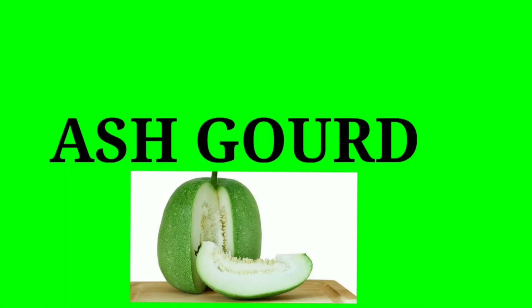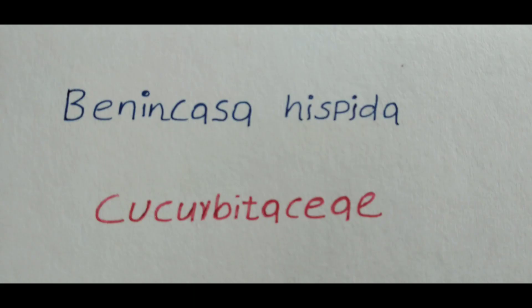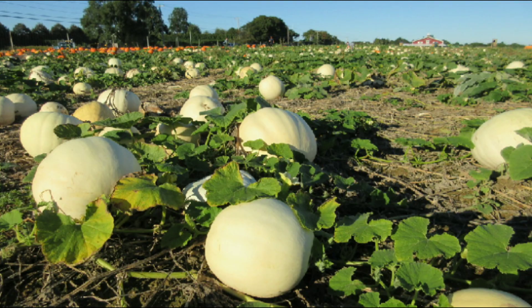Asgord. The Asgord plant is an annual trailing vine. It has unique medicinal properties. Asgord is a melon-like fruit that is often eaten for its medicinal and functional properties.